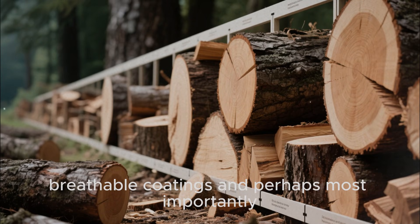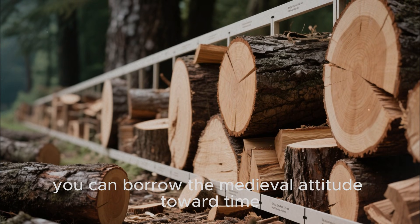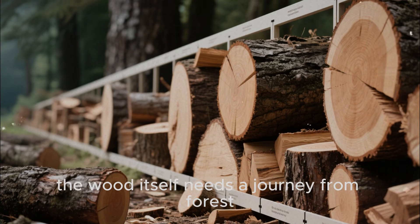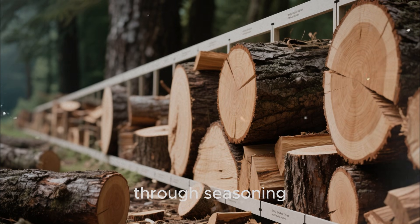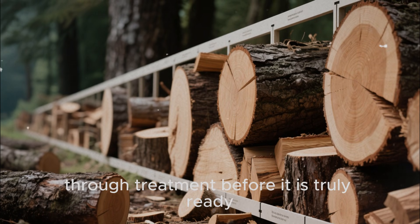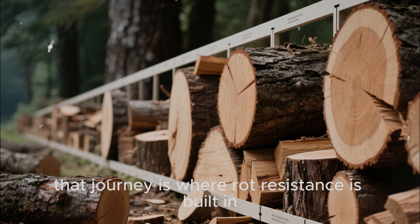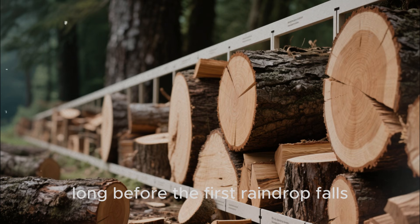And perhaps most importantly, you can borrow the medieval attitude toward time. Accept that good woodwork is not instant. The wood itself needs a journey from forest, through seasoning, through treatment, before it is truly ready. That journey is where rot resistance is built in, long before the first raindrop falls.